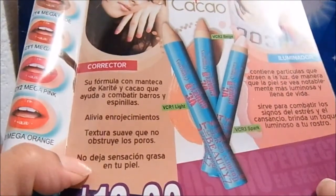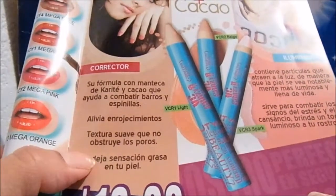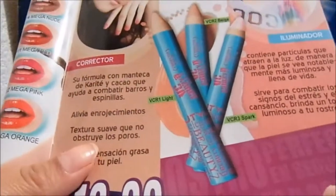Corrector: its formula with Karite and Cacao, which helps combat barros and espinillas, alivia enrojecimientos, textura suave que no obstruye los poros, no deja sensación de grasa en tu piel.